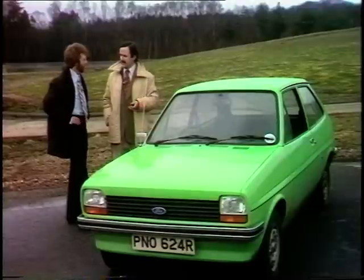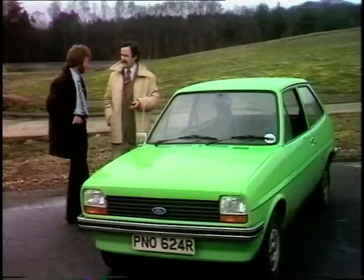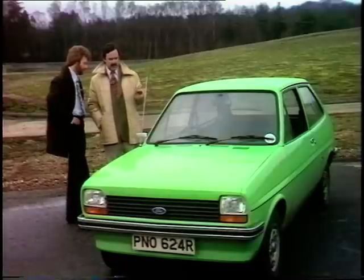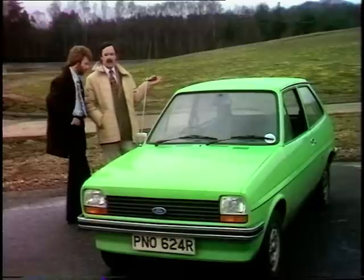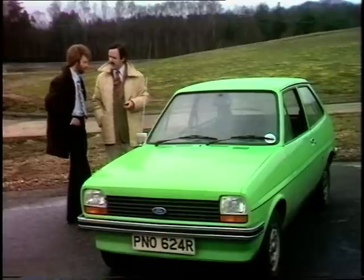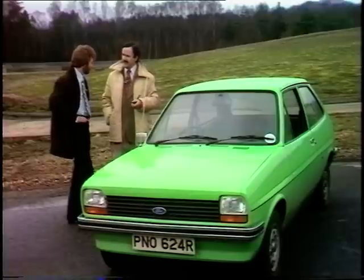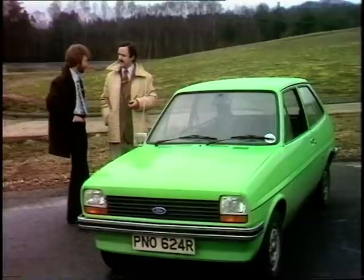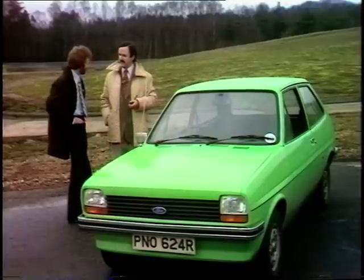If you put in the 1100cc engine, can one have extras like the rear windscreen wiper — which is quite vital on this car — and maybe a lockable glove box? There are over 20 options across the range, but the lockable glove box will not come as standard until you get to the best of the range, which is the Ghia.